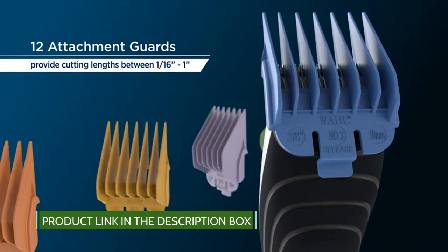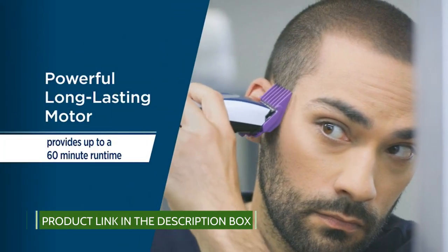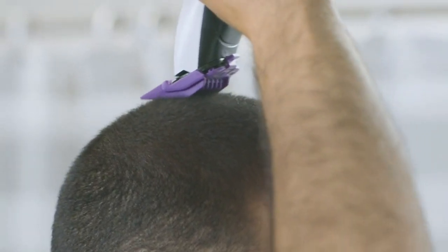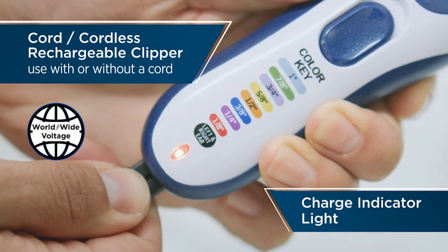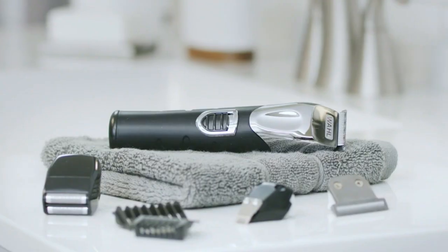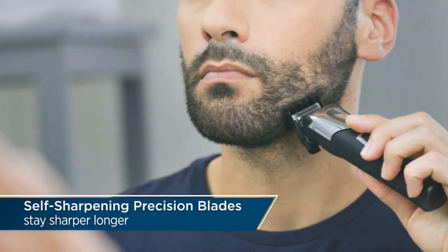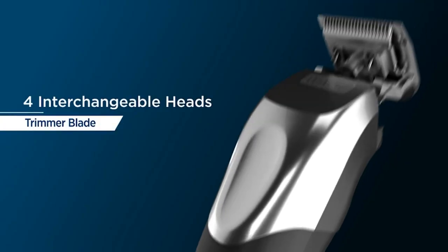The Wahl lithium-ion trimmer uses the most advanced rechargeable battery technology available. It's lighter weight, has almost no charge loss in storage, is environmentally smart, and has no memory issues. Best of all, it provides 3x the runtime, 2x the torque, a one-minute quick charge, and a one-hour full charge.